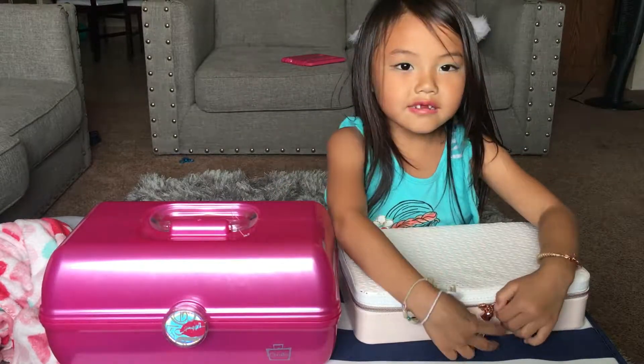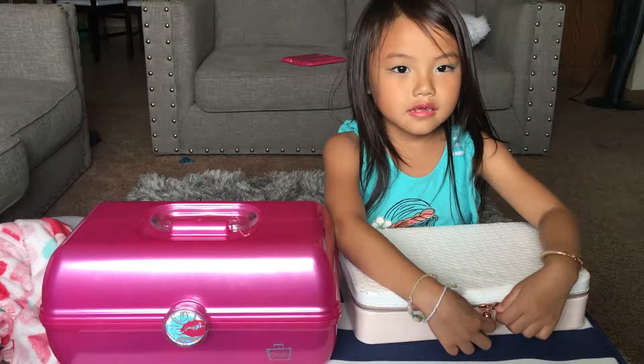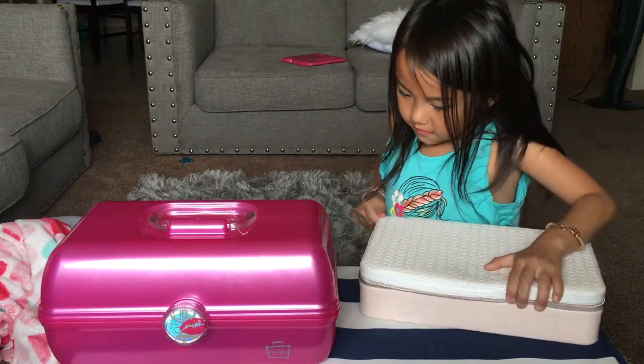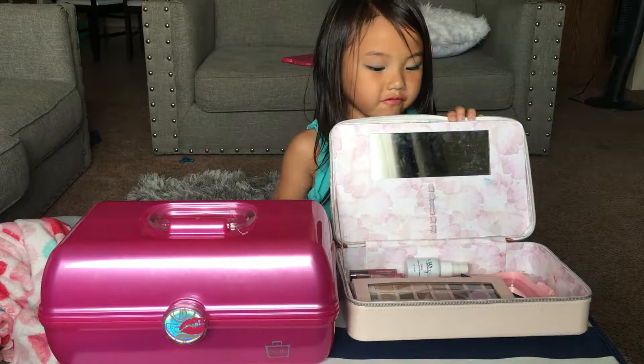So let's get started and open these. And I got this from my birthday.